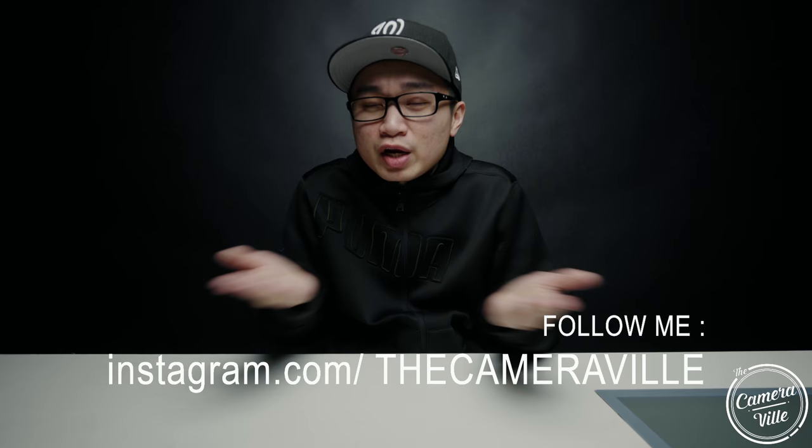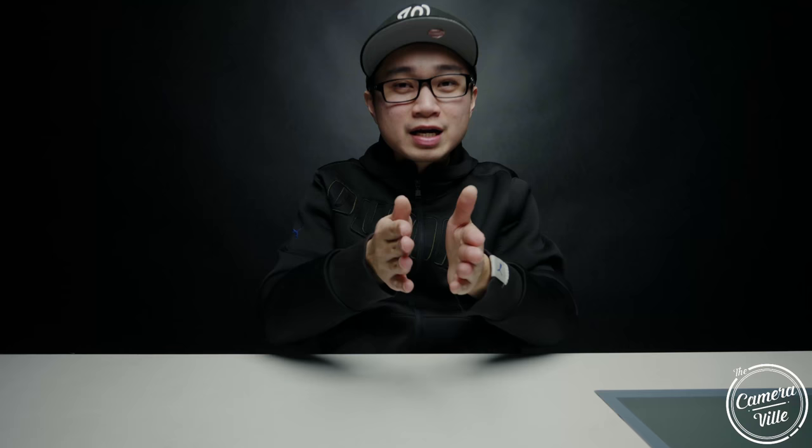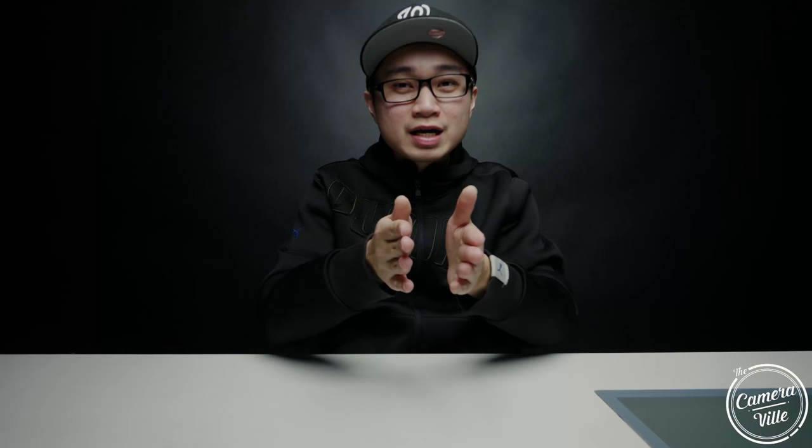After watching their reviews again and reading the articles, I realized some of these people: number one, don't even have a portfolio website; they don't even have a background in photography; they don't even know how to use the camera. So hopefully after this entire video, I hope to change a lot of people's perspective on the autofocus system of the Pentax.